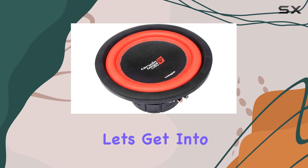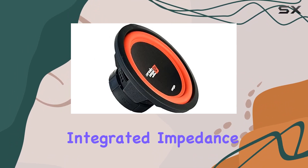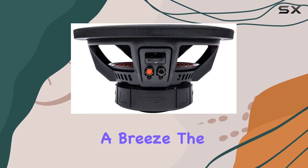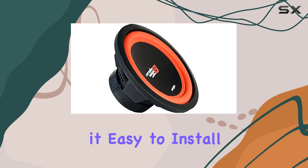Now let's get into the design features. The optimized motor structure and high-power integrated impedance selector are all about efficiency, maximizing your audio experience.